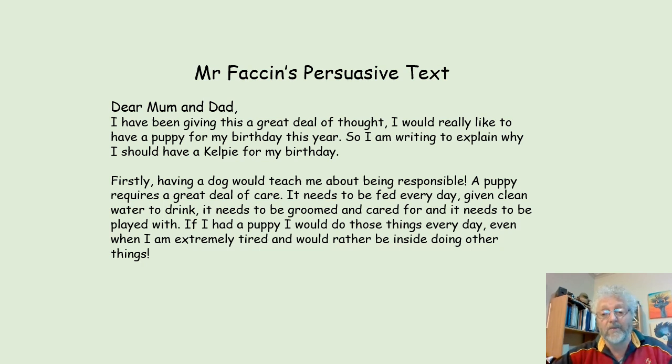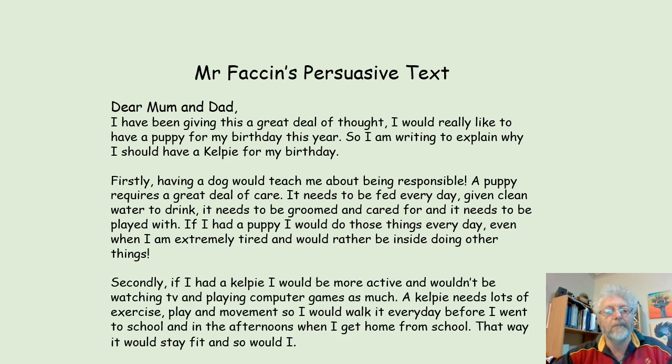You can see that my first paragraph is my first reason. Here's my second paragraph. Secondly, if I had a Kelpie, I would be more active and wouldn't be watching TV and playing computer games as much. A Kelpie needs lots of exercise, play, and movement, so I would walk it every day before I went to school, and in the afternoons when I get home from school. That way it would stay fit, and so would I.